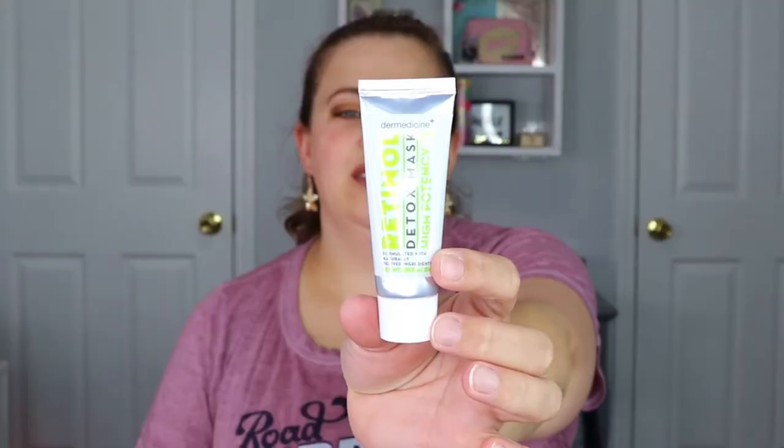The next item is from Derma Medicine — a retinol detox mask formulated with naturally derived ingredients. It says to smooth over clean skin, avoid the eyes, leave for 10-15 minutes in a relaxed position to let it dry, then remove with a damp cloth. I might put this in a giveaway since I have a lot of face masks and sheet masks I'm already behind on trying.